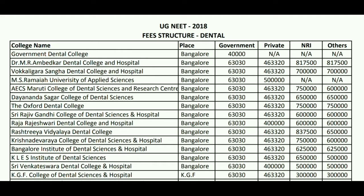AECS Maruti College of Dental Science and Research Center is the next college, also in Bangalore. For government seats, the fees will be 63 thousand 30 rupees per annum. For private it will be around 4 lakh 3 thousand 320. For NRI it will be 7.5 lakh, and for other category it will be 6 lakhs.